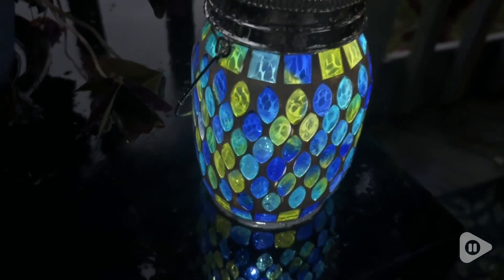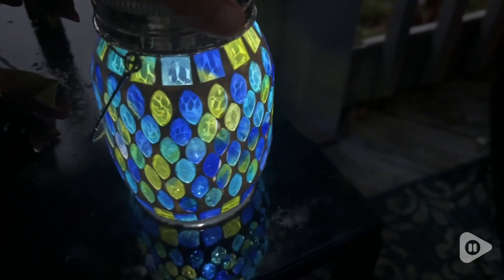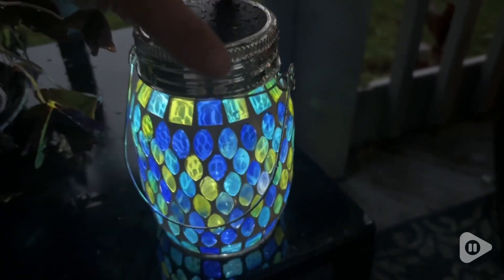Hi there, I'm Sarah with WTI. I am becoming obsessed with solar lighting on my porch. I love how maintenance-free and beautiful it can be, and I especially love this beautiful solar mason jar light.